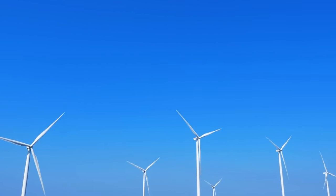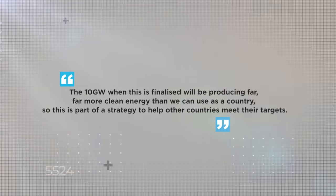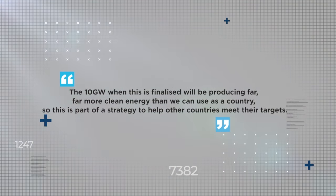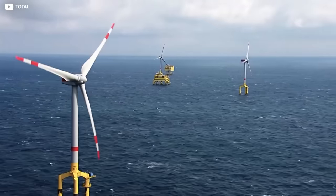Climate minister Dan Jorgensen said of the project: "The 10 gigawatts, when this is finalized, will be producing far, far more clean energy than we can use as a country, so this is part of a strategy to help other countries meet their targets." He's also indicated that the state ultimately expects the project to be quite lucrative, once the initial capital investment phase is over.